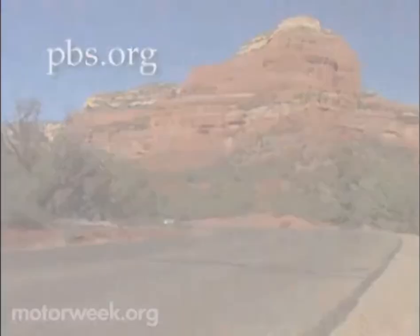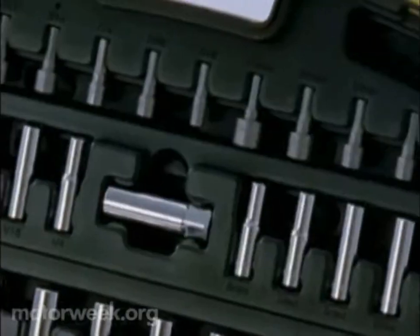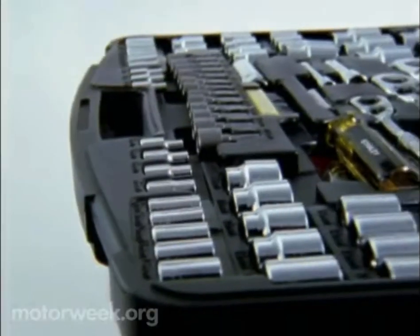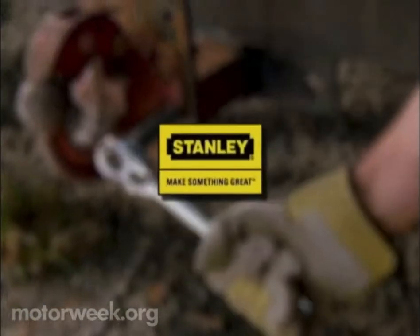MotorWeek has been brought to you by The Stanley Works, makers of professional-grade mechanics and automotive tools. Stanley, proud to support public television. Stanley, make something great.